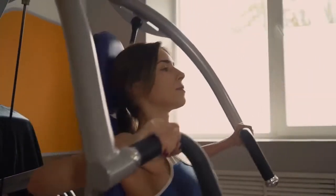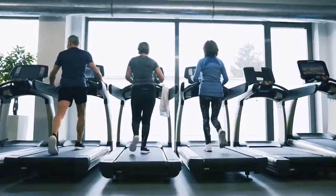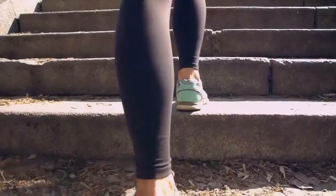Number two: do cardio in between weight sets. This is one of the best ways to make the most out of a 45 to 60 minute workout. It is advisable to perform 2 to 3 minutes of quick cardio after each set, like jumping jacks or sprints. This cardio exercise essentially takes the place of your rest periods and keeps your heart rate elevated. This approach is a nice strategy if you are trying to break through an exercise plateau.